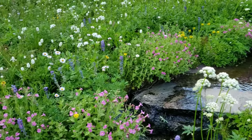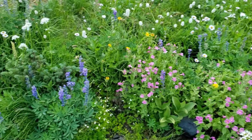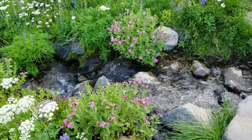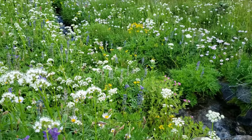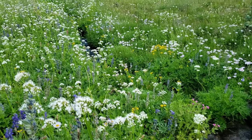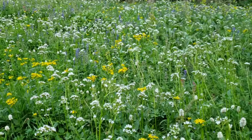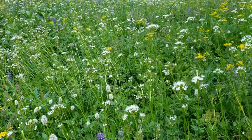The first stream crossing in Berkeley Park. Middle Berkeley Park.